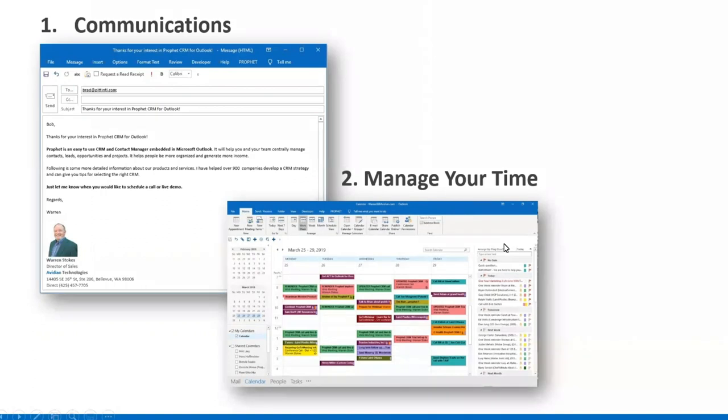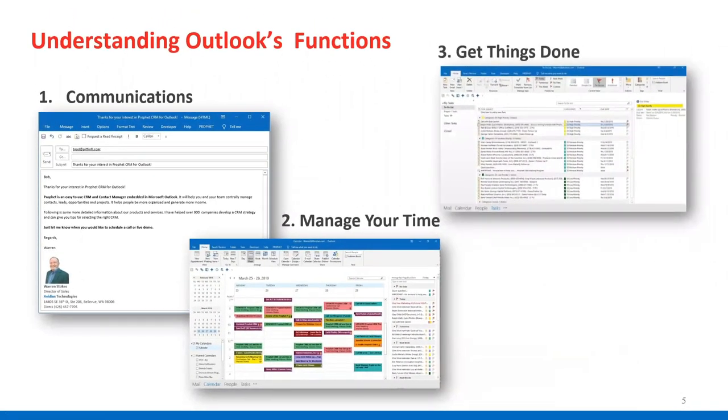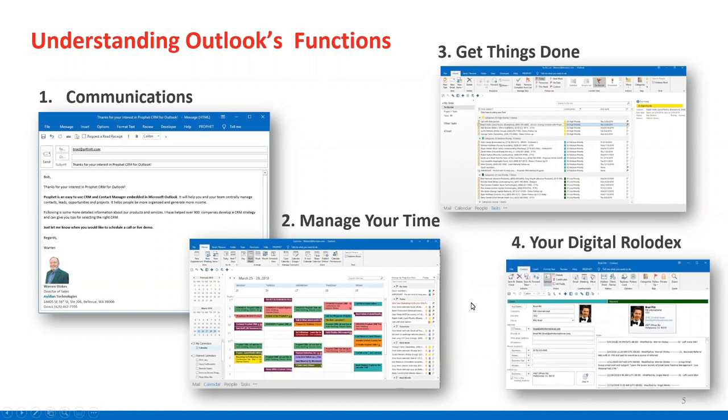It's not just about meetings. It's about blocking off time to do things that you want to get done. The task management in Outlook is really powerful. Not a lot of people use it, but if you start thinking about what that is, that's your to-do list. You're going to see how powerful that is, especially when combined with blocking off time on your calendar. And finally, Outlook contains a contact management database. I'm going to share at the end of this presentation a little bit about our CRM called Profit CRM.